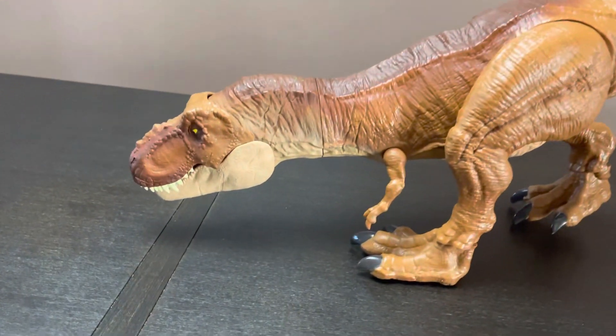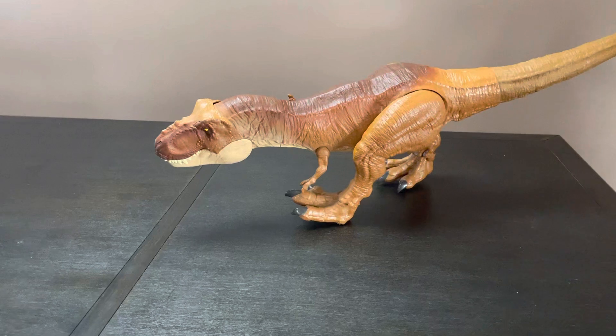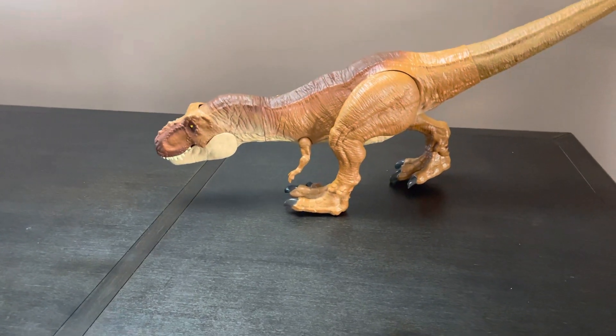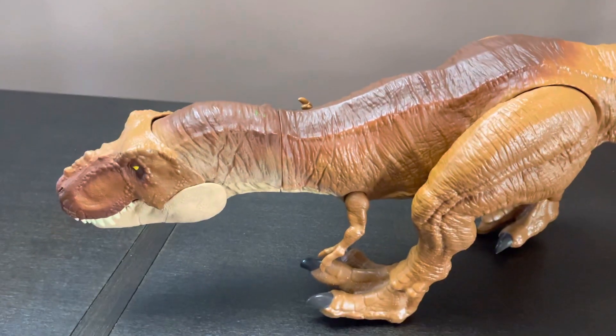And he poops things out of his butt. I like the purple details on the back and stuff. I like the details on the feet.